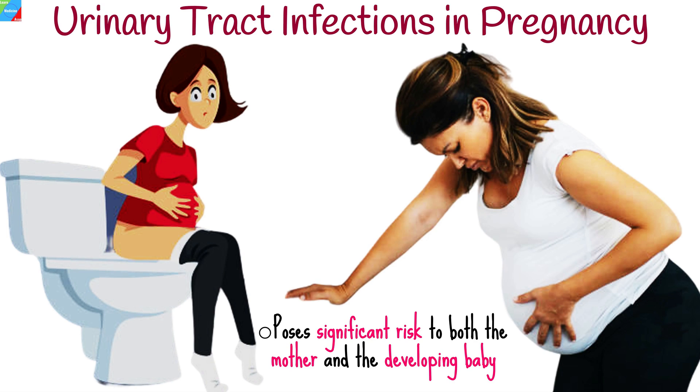Urinary tract infections during pregnancy pose significant concerns and require prompt attention to prevent complications for both the mother and the developing baby.